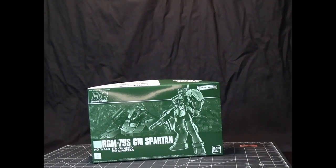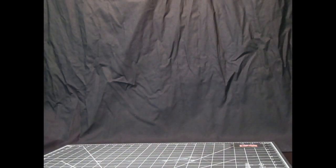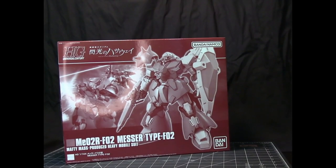This is the Jim Spartan. This here is the Messer Type F2. Anyone familiar with the Messer Type F1, which is also in high grade? That was a pretty big kit, and this one is going to be bigger than that one.